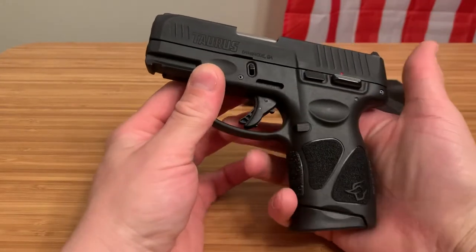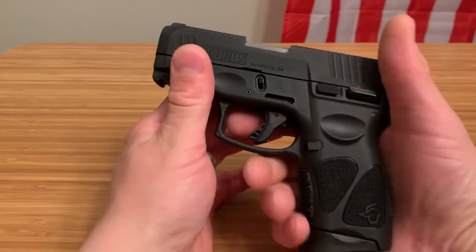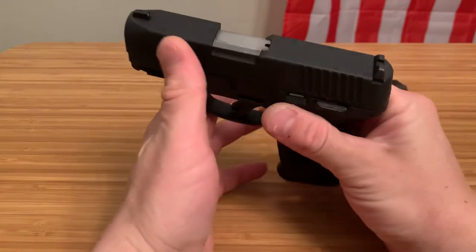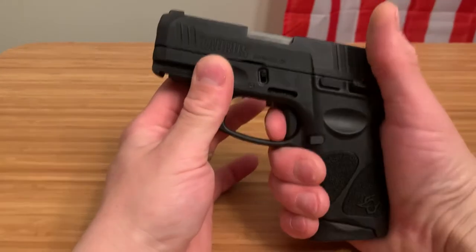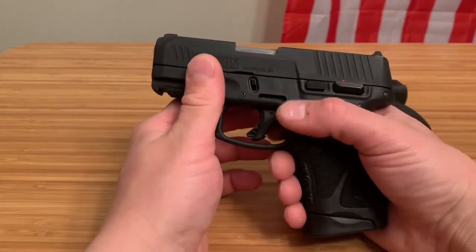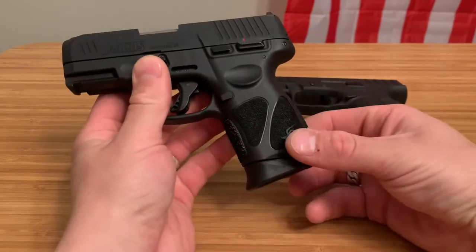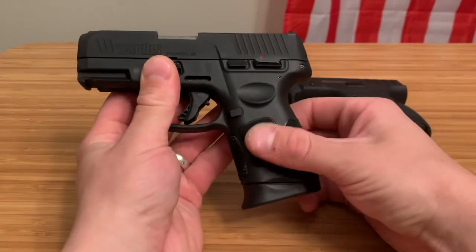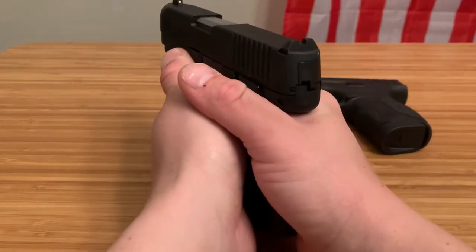It does have re-strike capability, so if your round does not go off, you can pull the trigger again. It is long and pretty heavy — probably around six pounds — but at least you can try to fire that round again if you have a light primer strike. I love the memory pad grip they have on here. It feels great, not too rough, just about right. I also love having a spot for your thumb to brace against that recoil.